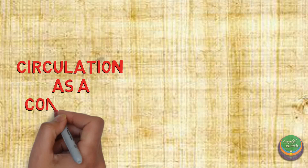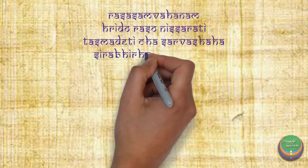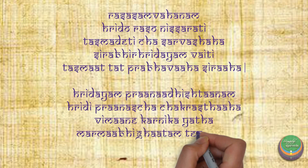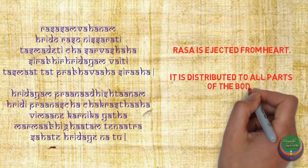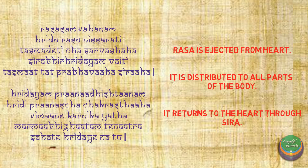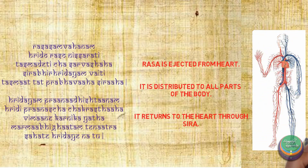Let us now head to the last part of the video, in which the Ayurvedic overview about circulation as a continuum will be studied. This verse taken from Bhela Sankita clearly states that the blood is first ejected out of the heart, then distributed to all parts of the body, and thereafter it returns back to the heart through the blood vessels known as Sira. This proves that thousands of years ago, Indian scientists were aware that circulation is a closed cyclic process.